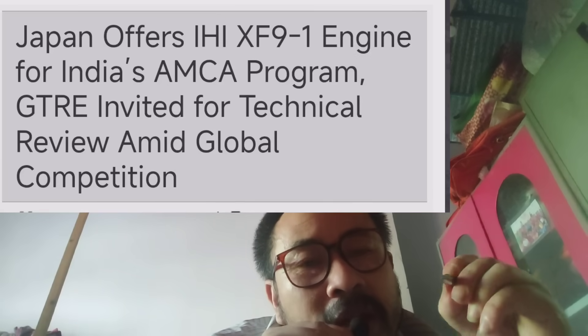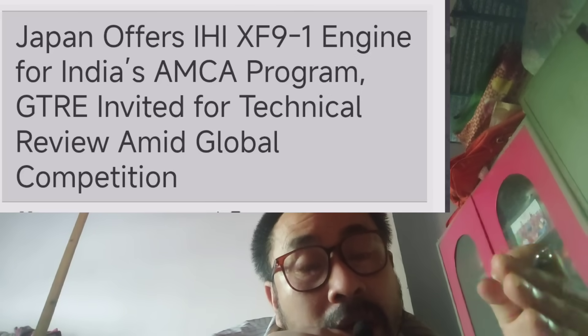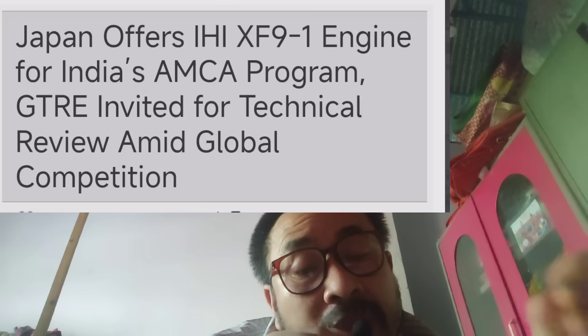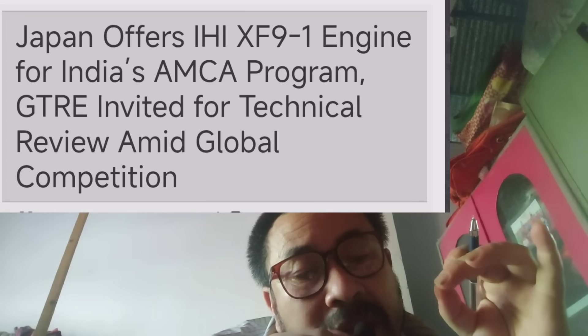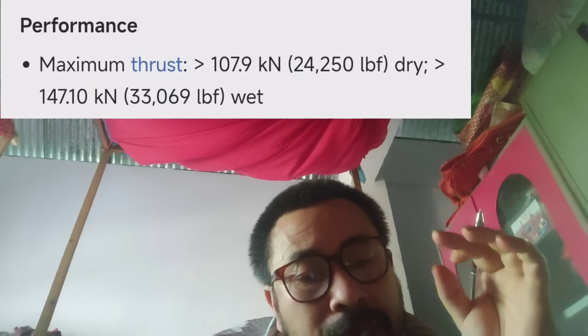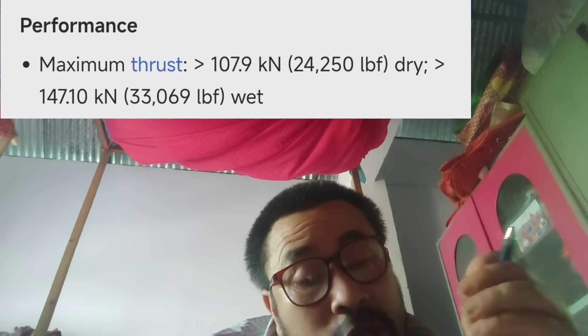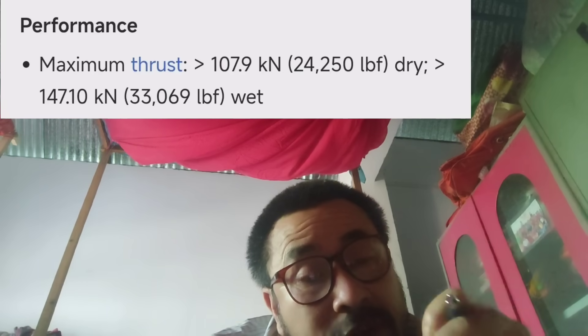Japan offers a sixth-generation engine. The dry thrust is 107 kN, and the afterburner thrust is 147 kN. Japan also offers technology transfer and Intellectual Property Rights.